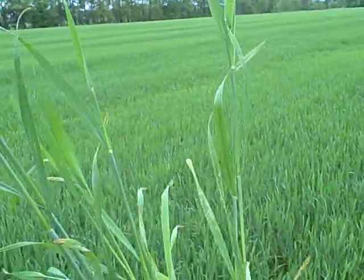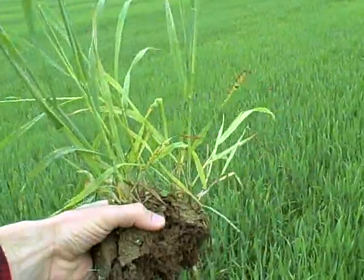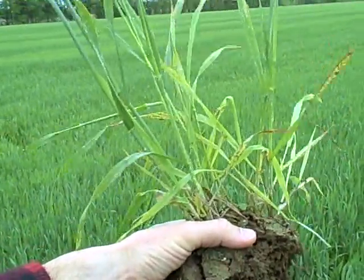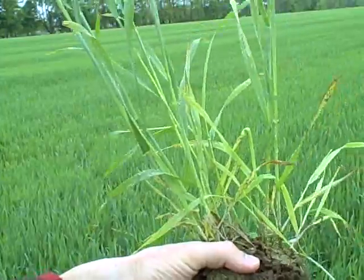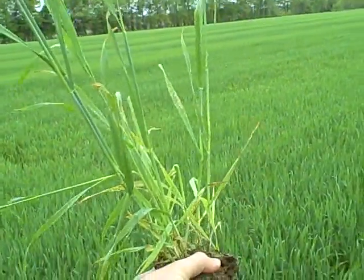Now it's creeping up, and ultimately if it gets under the flag leaf we could have a severe yield reduction due just to the powdery mildew, much less some of the other opportunistic diseases that will capitalize on the damage that the powdery mildew has already done.